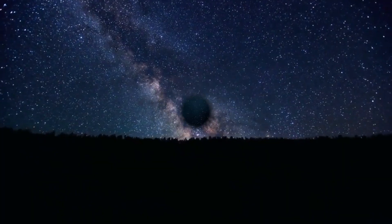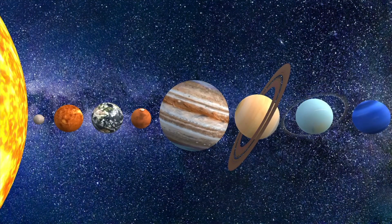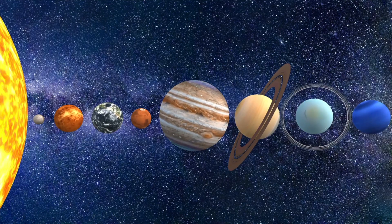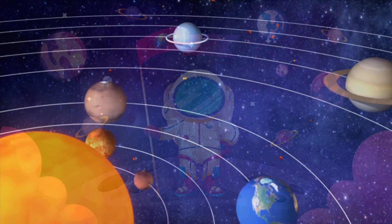Have you ever looked up at the night sky and wondered what's out there? You may see stars, moons, or even planets. But can you define each of these objects? Let's explore the Universe and learn about the solar system.